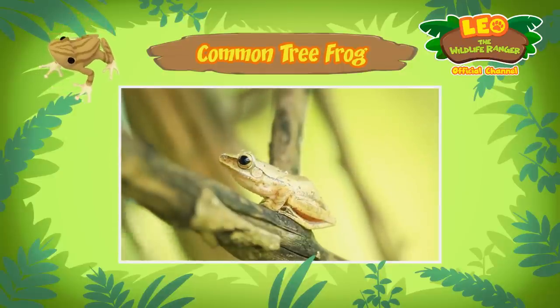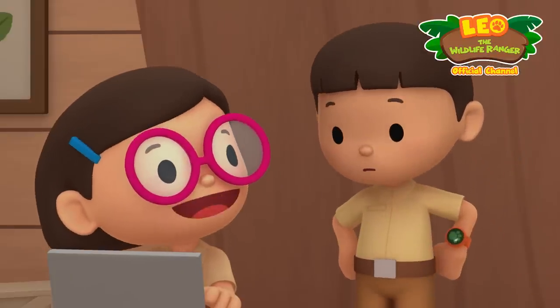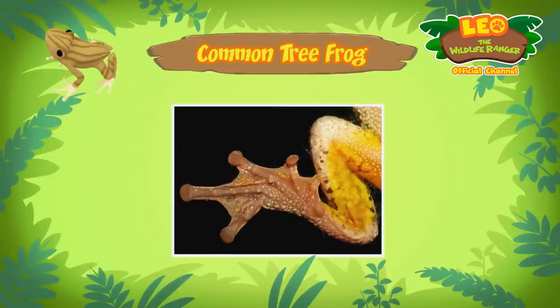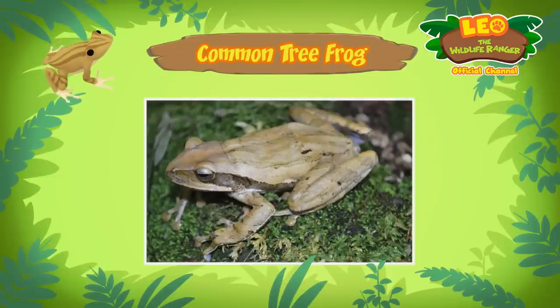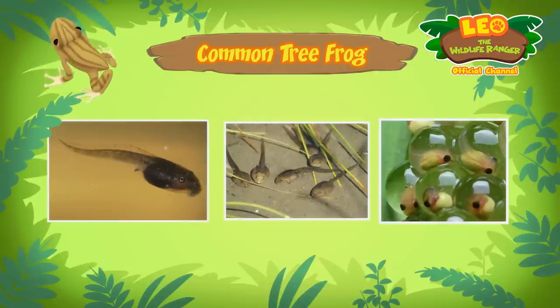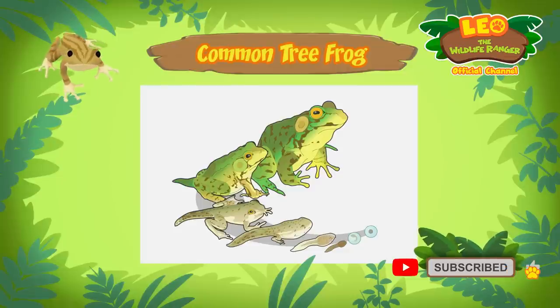I see, but how is the frog able to stay up in trees? The common tree frog has special sticky toes that help it hang onto branches and tree trunks. Like all frogs, common tree frogs are amphibians — animals that can live in water and on land. Common tree frogs spend the beginning of their lives in the water as tadpoles, which are newborn baby frogs that hatch from eggs.